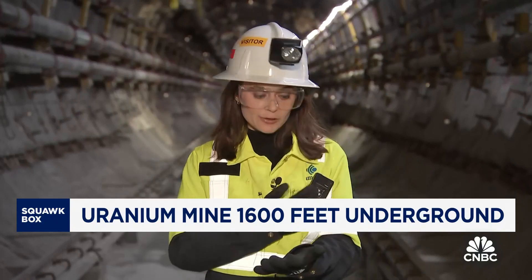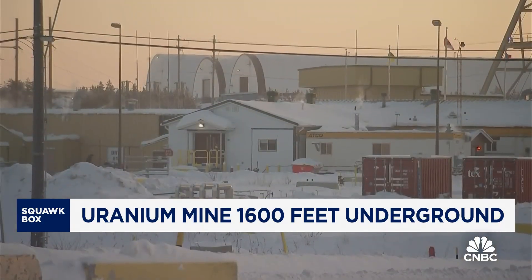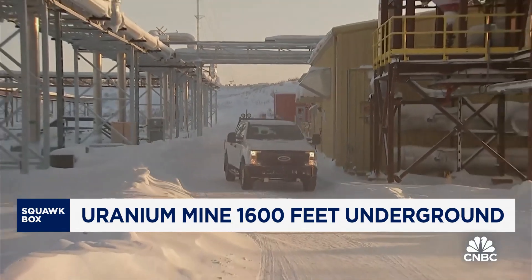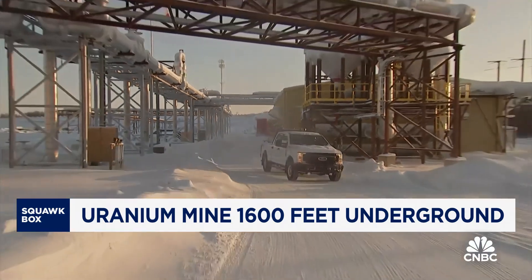I'm wearing a dosimeter right now, and the reading is 0.66 micro sieverts — that's the same as what you get from background radiation walking around in your average life. And I'm right in the middle of this uranium mine, so this operation is entirely safe.